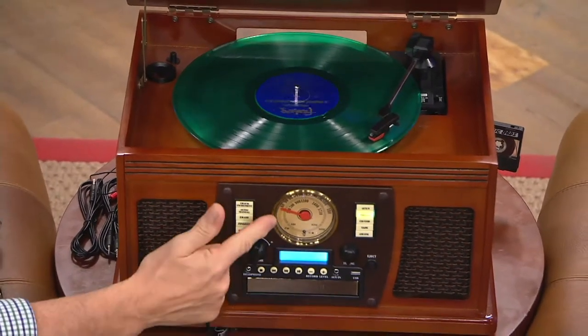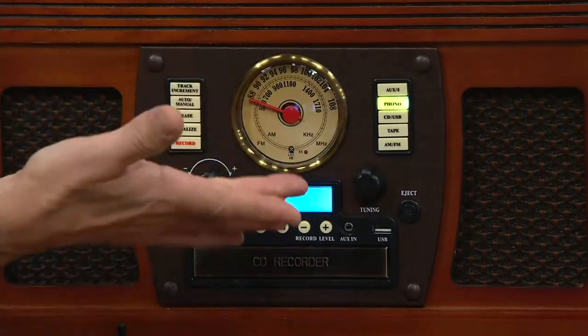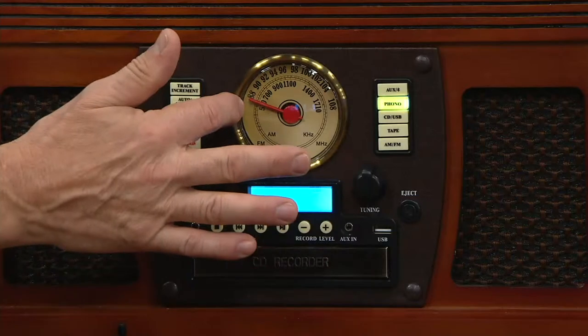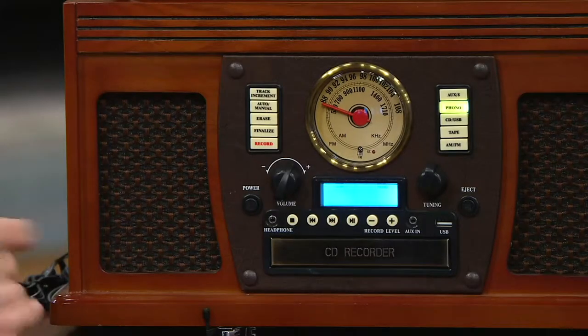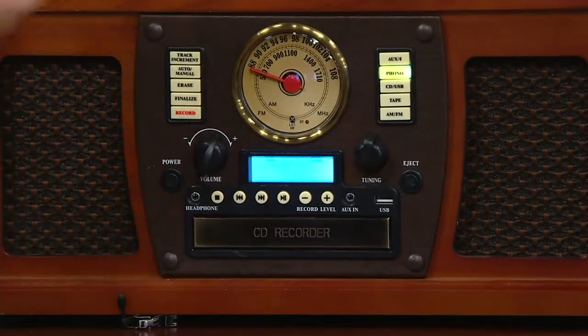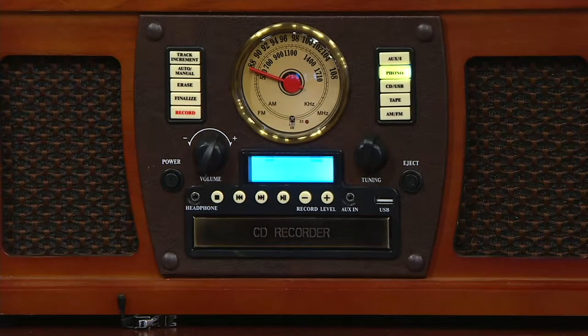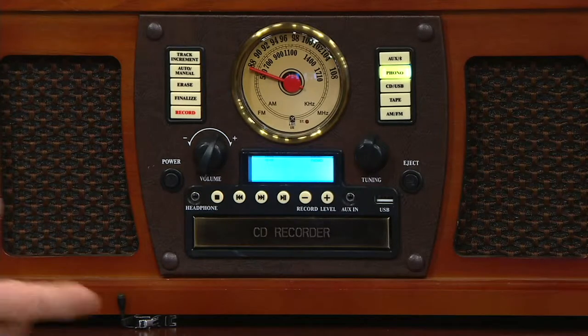Moving down here you can select a beautiful AM-FM stereo radio — listen to your talk shows, sports broadcasts, your music stations. Beautiful antique bronze finish there, it really gives a warm and inviting look. We have a CD player and CD recorder — we'll show you how easy it is to make copies of your other sources and preserve them. An auxiliary input allows you to plug in non-wireless devices both front and rear of the unit, and then Bluetooth capability so that you can stream wirelessly from digital playback devices.